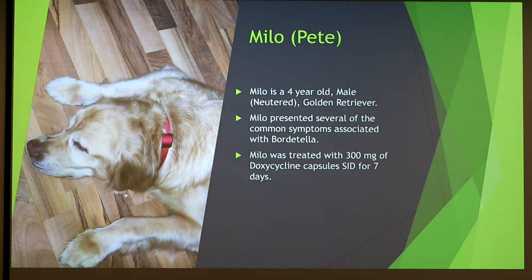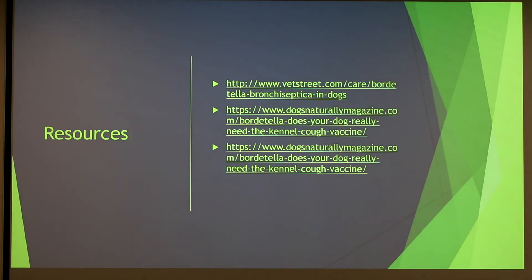This is Milo — his new name is Pete because he was adopted. Milo is a four-year-old neutered male golden retriever who presented several of the common symptoms listed earlier. Milo was treated with 300 milligrams of doxycycline for seven days. I did not give him any cough suppressants because it wasn't severe enough, and it cleared up before the seven days were even finished.